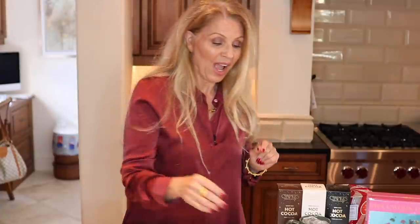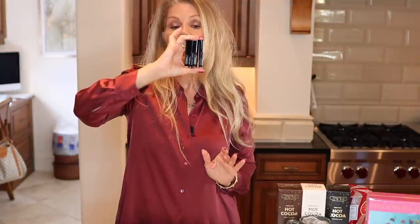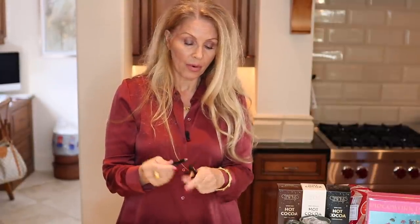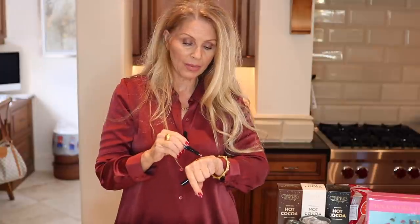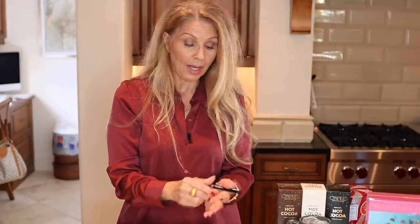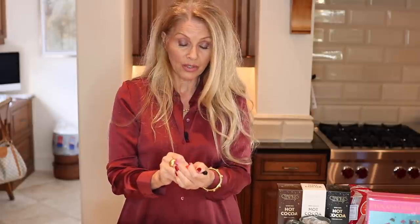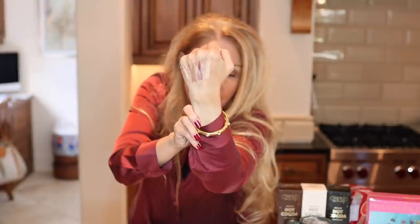Last but not least, we are a beauty channel — well, a lifestyle channel now. These are the Bobbi Brown Long-Wear Cream Shadow Sticks. They come four to a box and are an excellent gift, especially for a young girl. I'll go ahead and swatch the colors for you. They lasted most of the day and did not crease on me at all — really nice neutral shades.